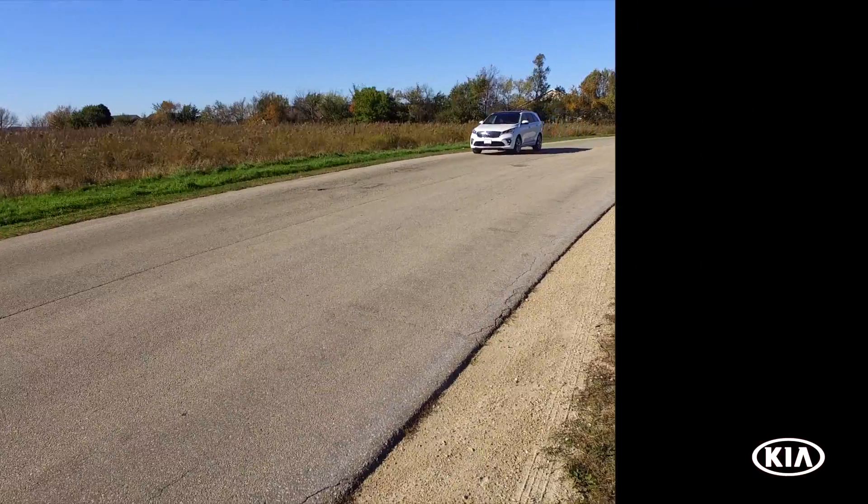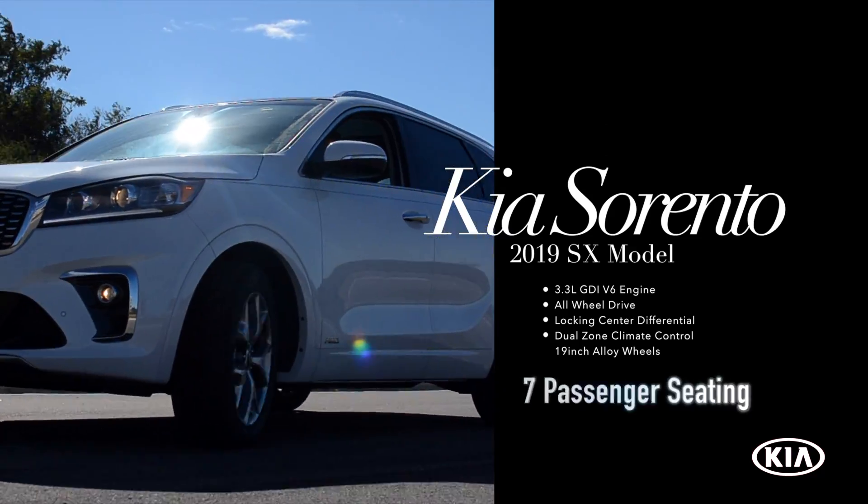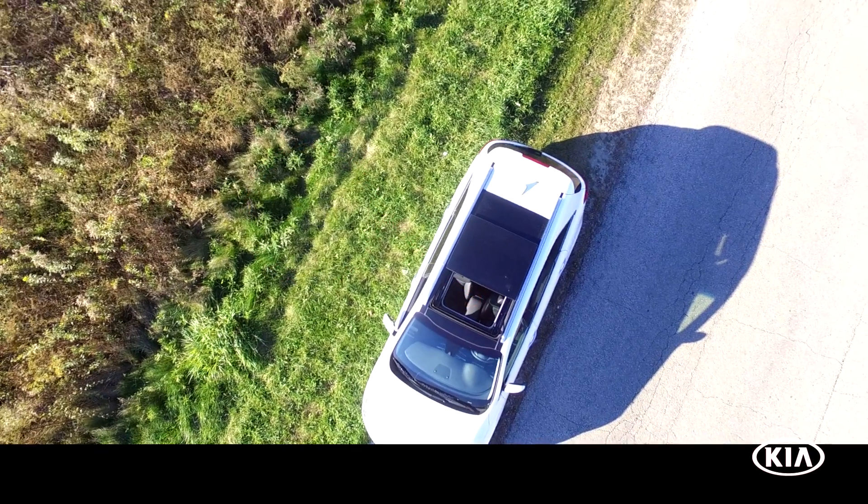The smooth-riding mid-size SUV seats 7 passengers. The Kia Sorento comes with a 3.3-liter V6 GDI engine and a panorama sunroof with a power shade.